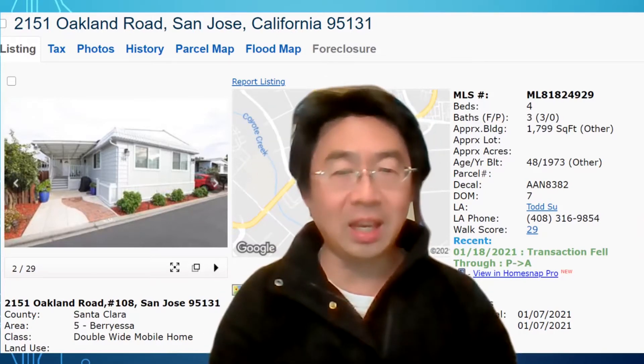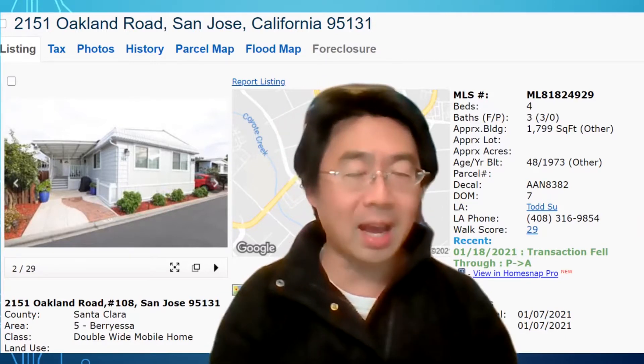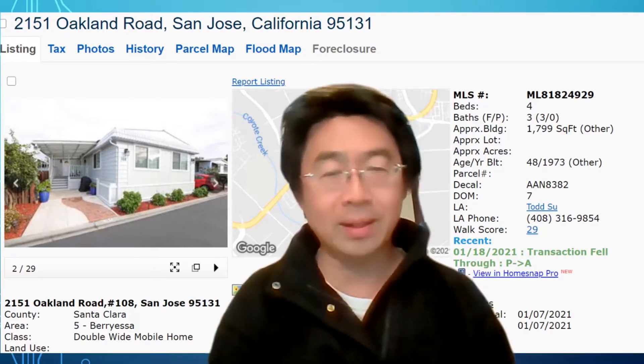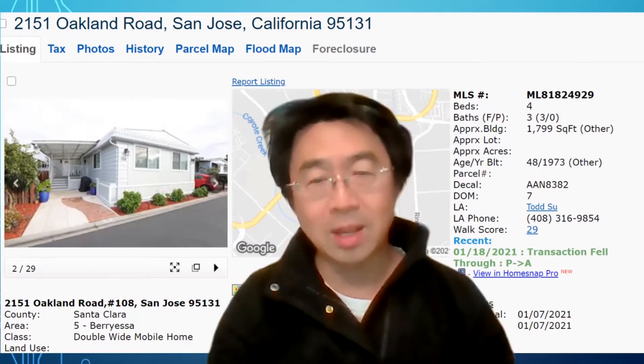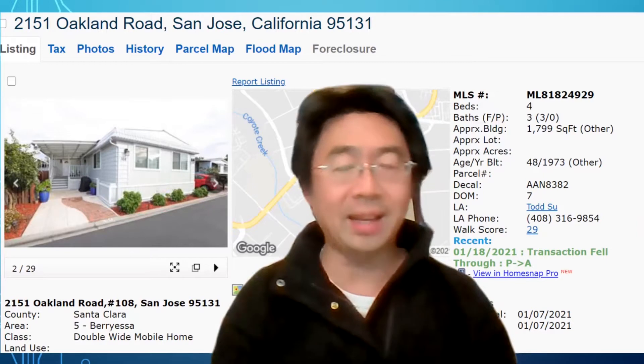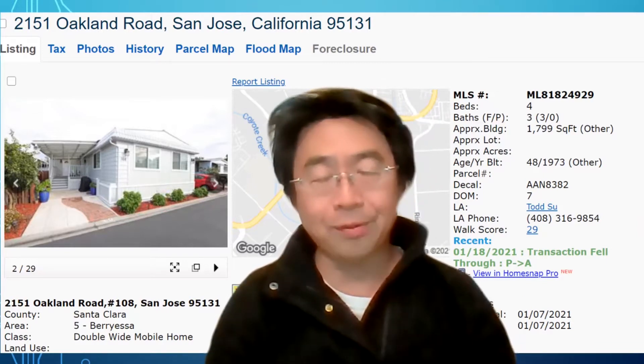Secondly, this is in the center of San Jose, so they have a lot of places you can go around. They have a lot of shopping places, a lot of grocery places, a lot of restaurants you can dine, and it's close to Milpitas, so it's very convenient.